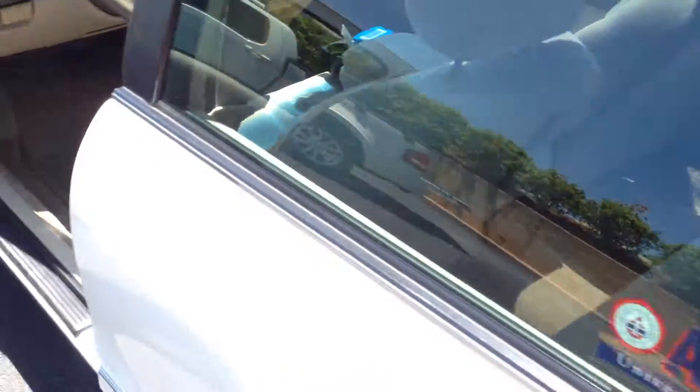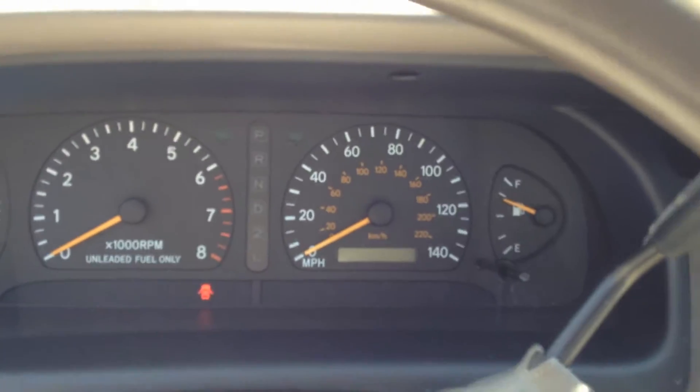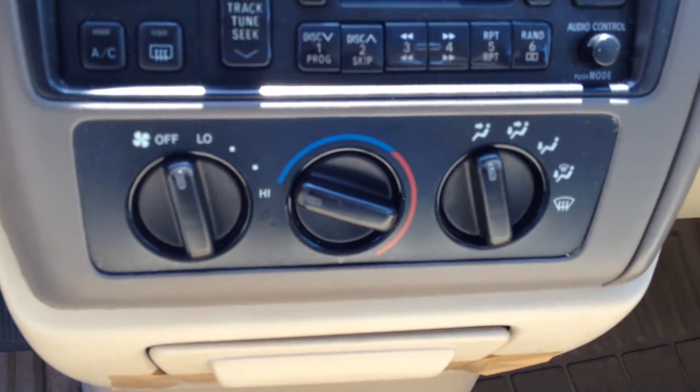The interior is cloth with power windows and door locks, power side-view mirrors, cruise control, and a nice little instrument display. There's an AM/FM CD player and even a tape deck if you're old-school. There are your air conditioning controls.